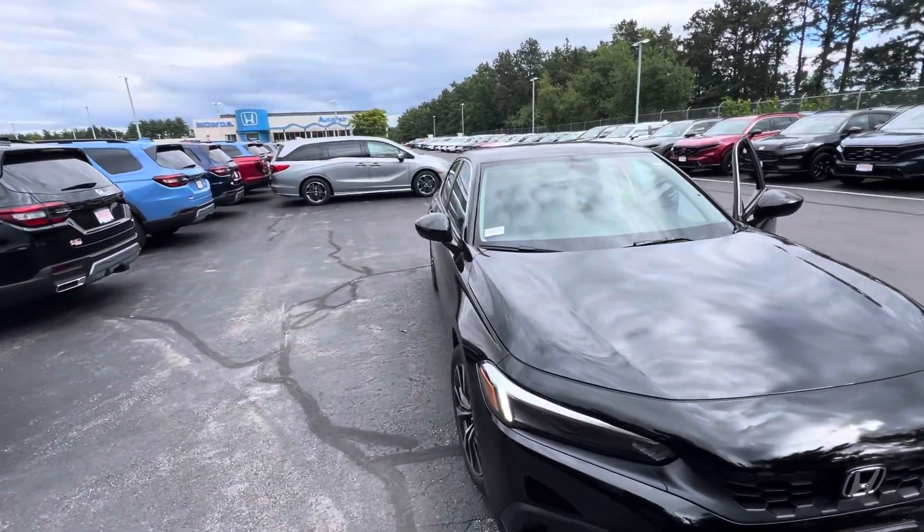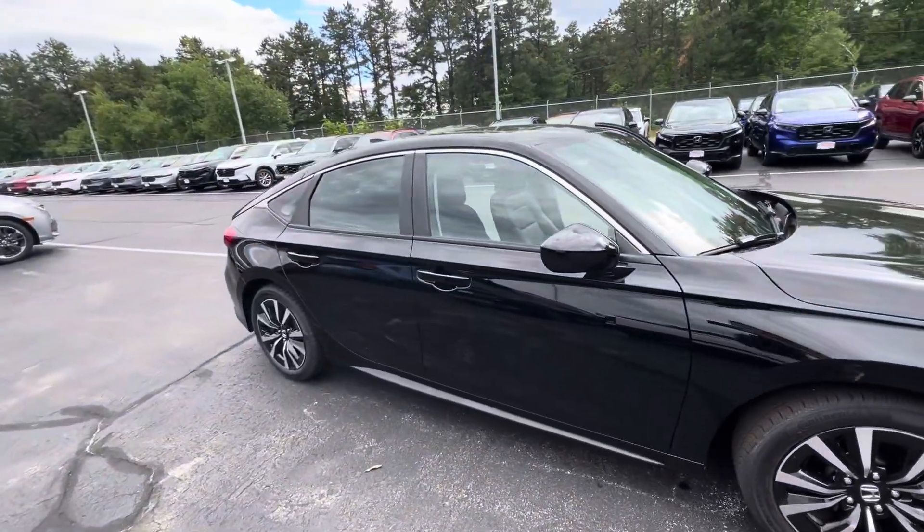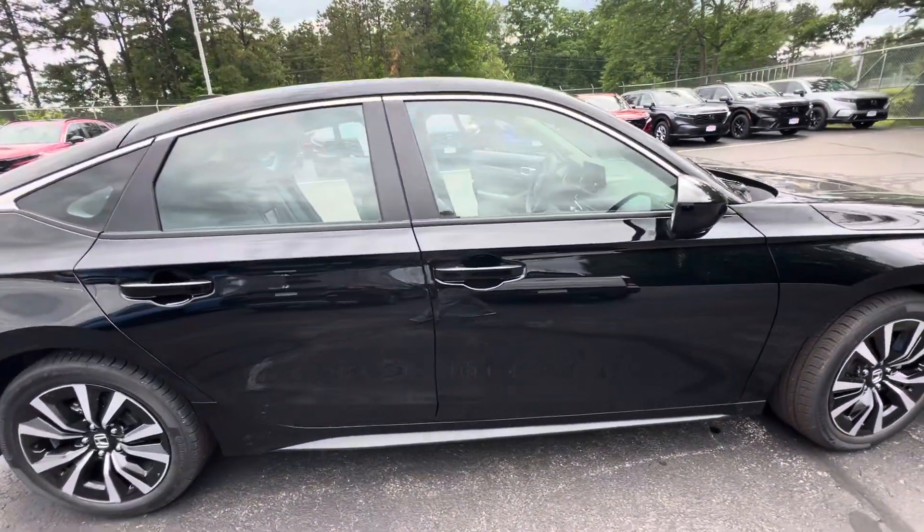Good evening, this is Joe with AutoFair Honda in Manchester with your video walk-around tour of the 2024 Honda Civic Hatchback. This is the EXL trim.